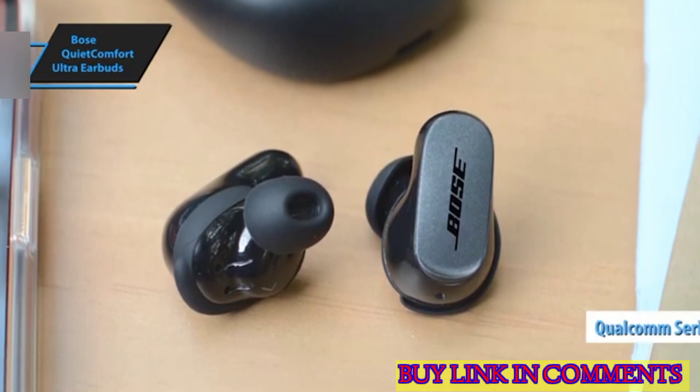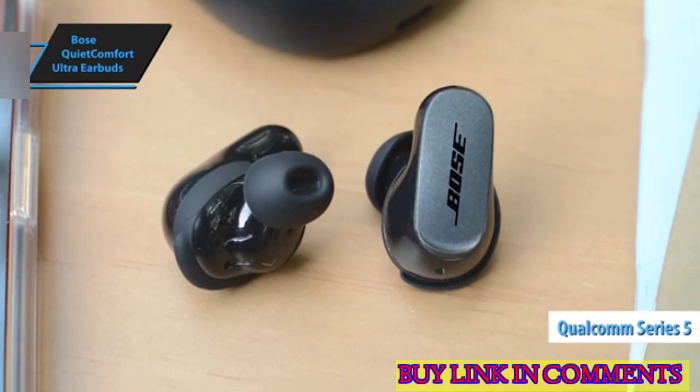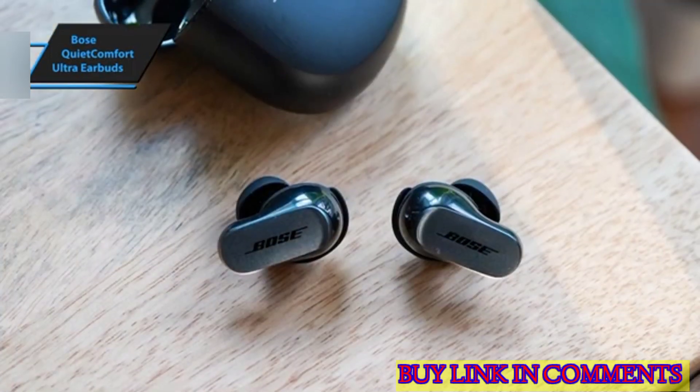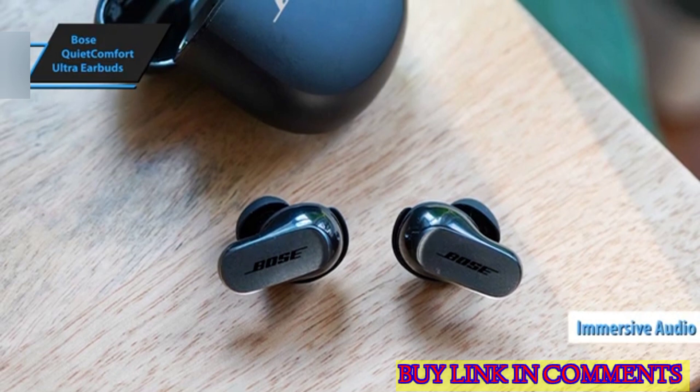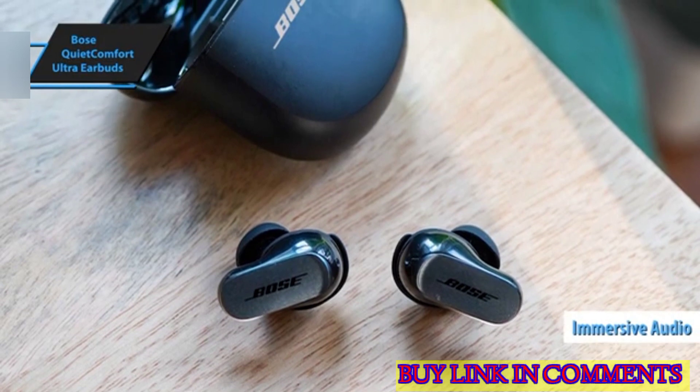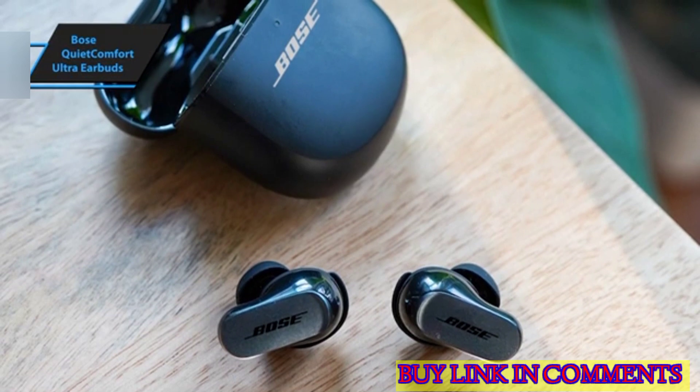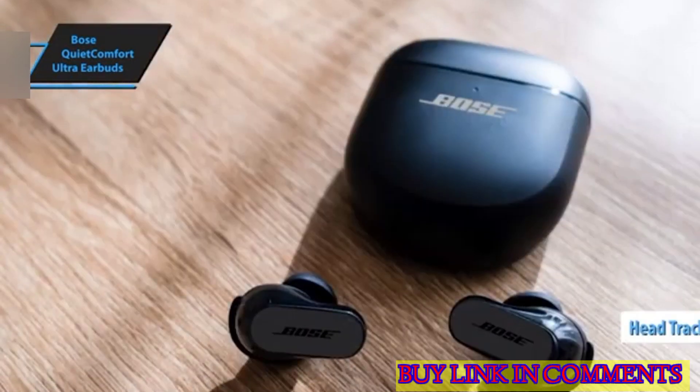The Ultra earbuds leverage the same Qualcomm Series 5 chip as their forerunner, but also integrate additional chips to support Bose's innovative proprietary surround audio feature, termed Immersive Audio. This feature is engineered to augment and deepen your content. The introduction of the IMU chip, incorporating a gyroscope and accelerometer, enables head-tracking technology.